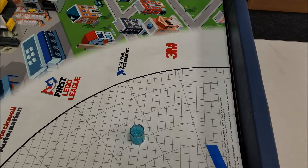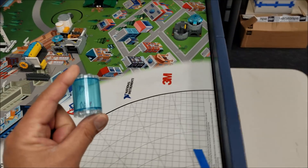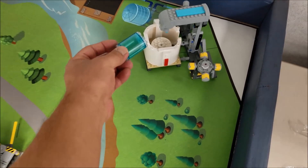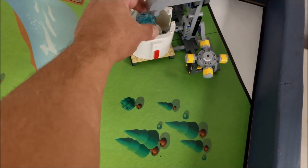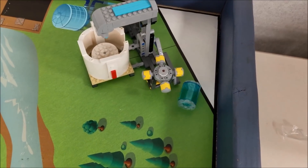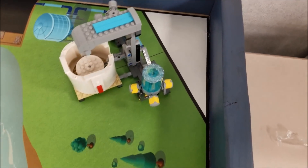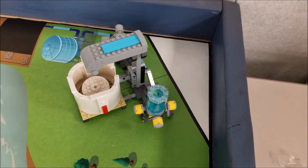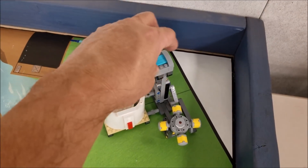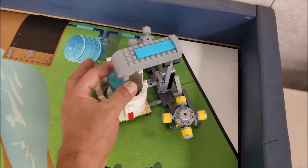The first mission is called the Refill Mission. Your team is going to take this big water and bring it here to the faucet. The big water can either go into the actual cup on top of the model. It needs to be on the model to count. That would be the refill mission completed — getting it balanced on top or into the cup.